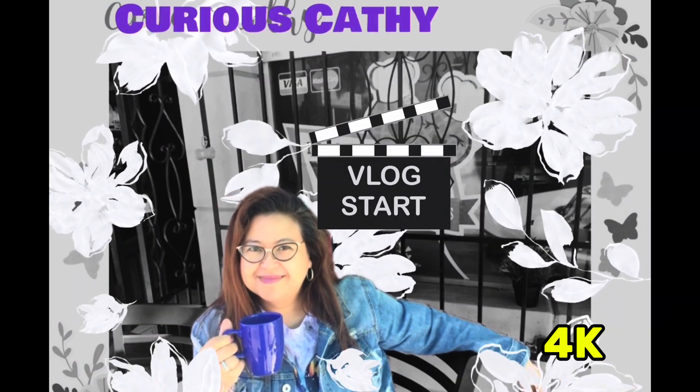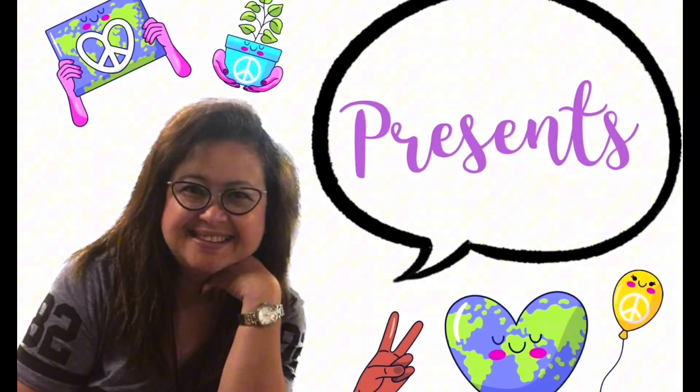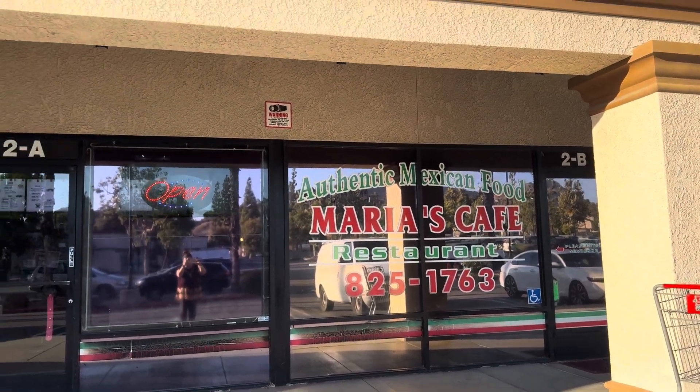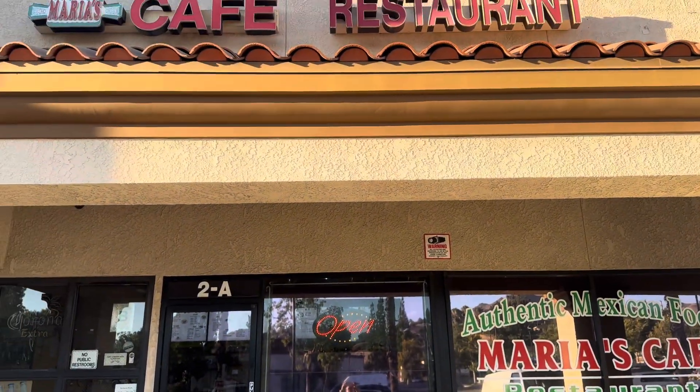Hey YouTube! Hungry for some good Mexican food in the San Bernardino/Riverside area? Well, we got the place — check this out!